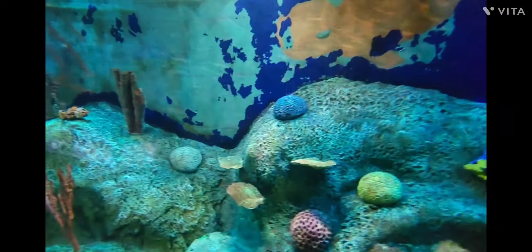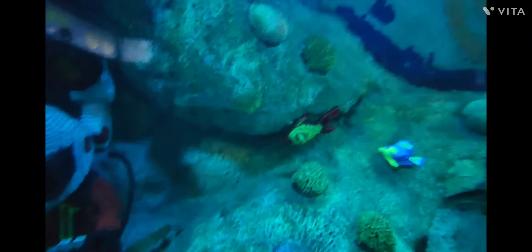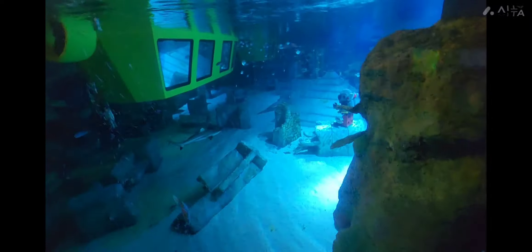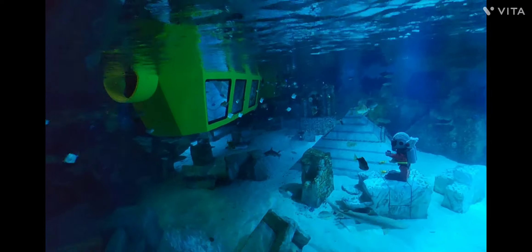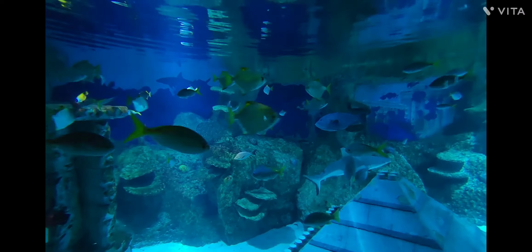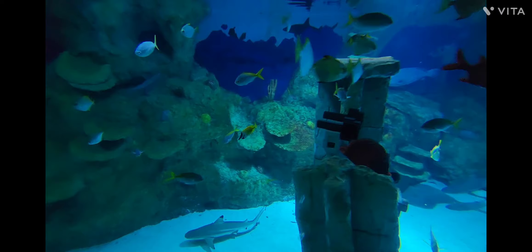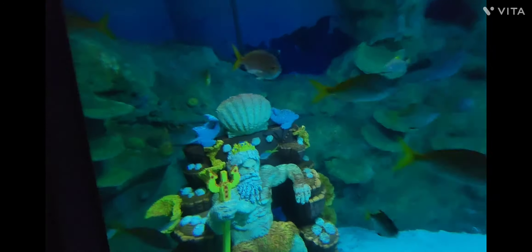Take the plunge in a Lego submarine and immerse yourself in a captivating underwater adventure for the whole family to enjoy together. Submarine Adventure is a must-do — that's why it is at number 2. This is an aquarium where along with fishes you will also experience the underwater world built with Lego.